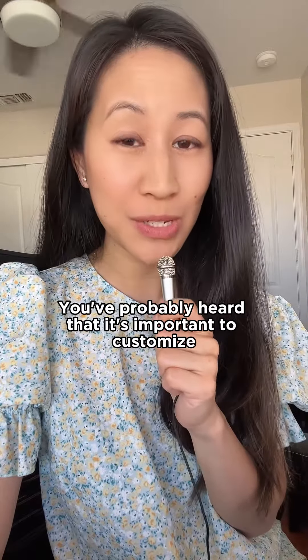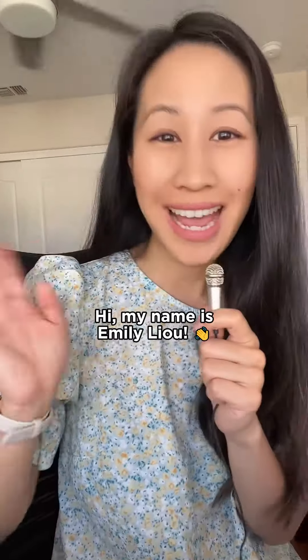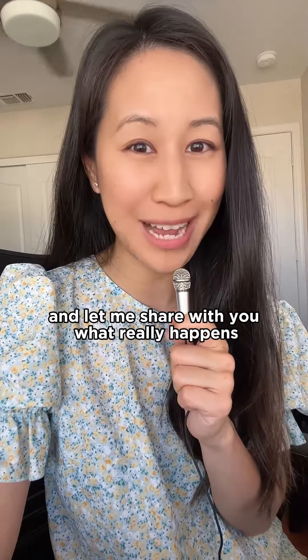You've probably heard that it's important to customize your resume to every single job description, but what does that really mean? Hi, my name is Emily Liu. I'm an ex-recruiter turned career coach, and let me share with you what really happened.